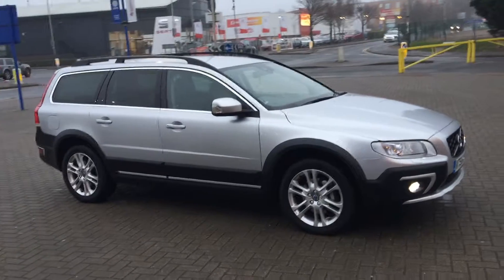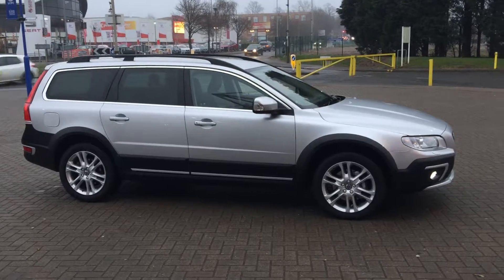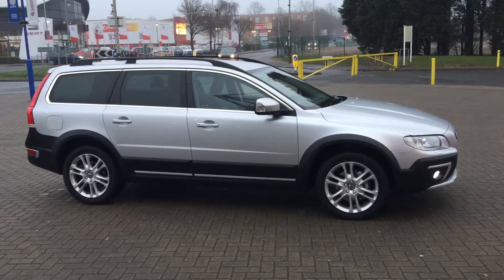You can buy this lovely car online today by clicking the reserve online button below this video. Thanks for watching at Sturgis.